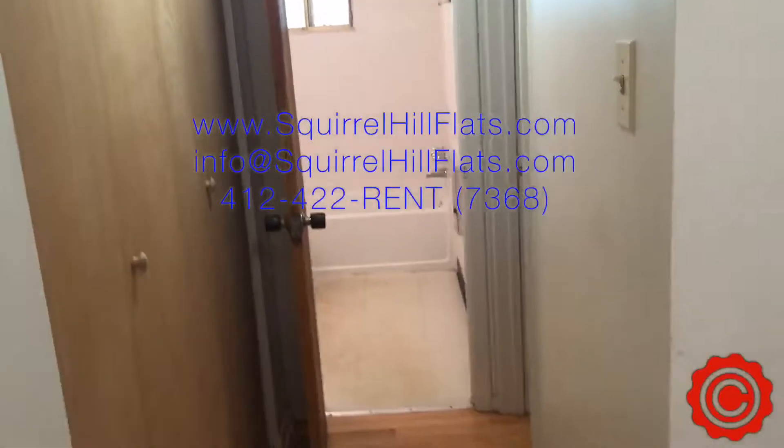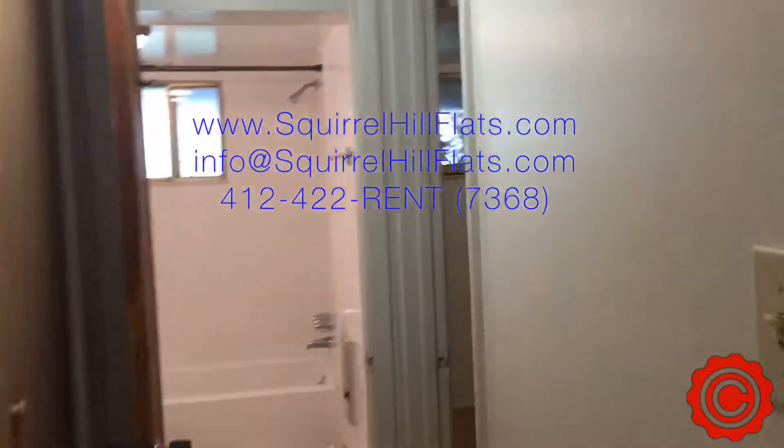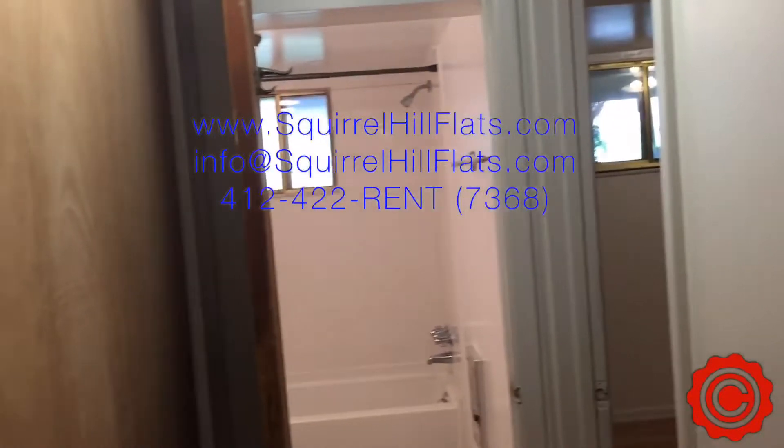Stepping out of the kitchen, you step right back into the dining area. We have everything on our website, squirrelhillflats.com. If you click on apartments, you can see the floor plan as well as photos of the apartment. There are more closets over to the left for storage.